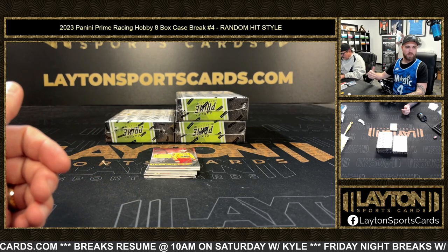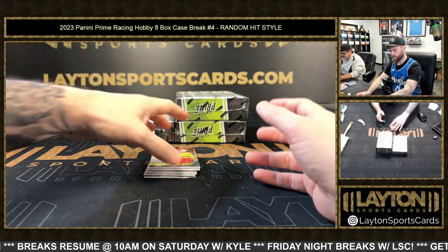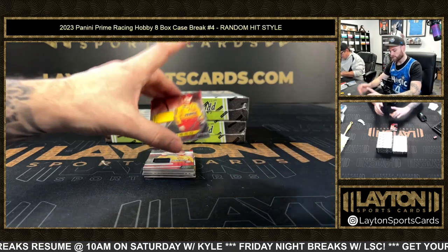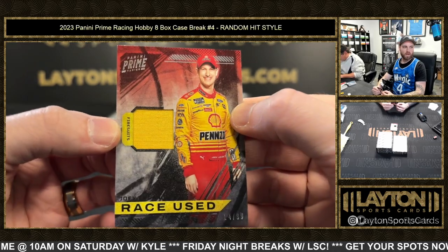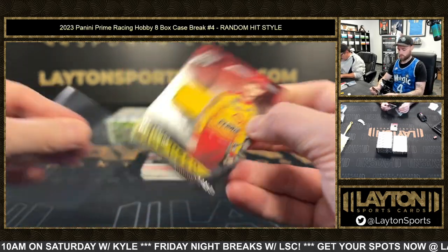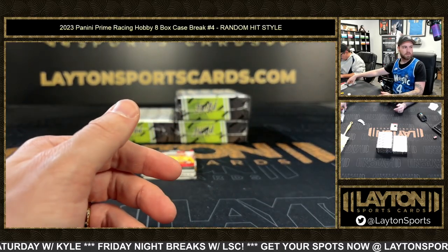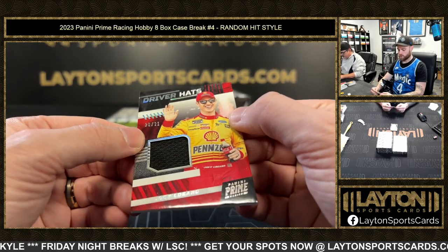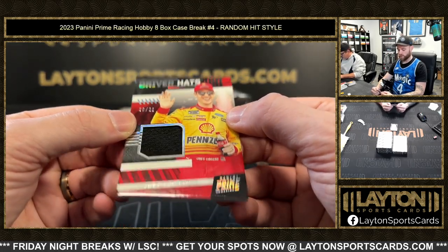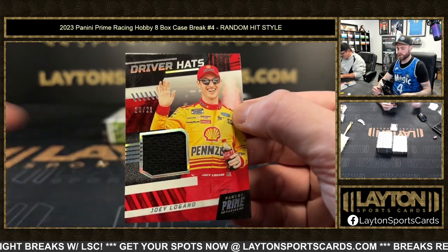Sean's typing the hits into a spreadsheet — we'll copy that list into a randomizer and see who gets what. A 14 of 49 Joey Logano relic. After that, 20 of 21 Joey Logano hat relic.